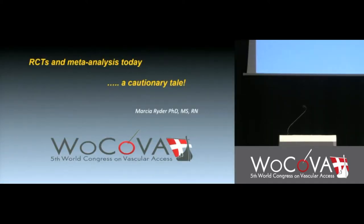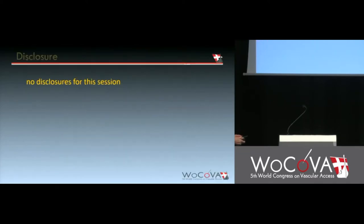The next speaker is Dr. Marcia Ryder, a researcher with a rich clinical background, now at Ryder Science Inc., with a special interest in biofilm formation in vascular access devices. She is going to talk about RCTs and meta-analysis with a cautionary tale, and has no disclosures for this session.